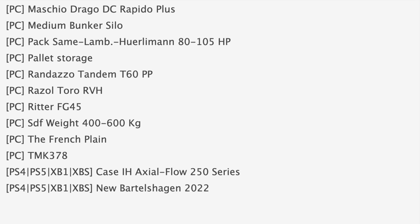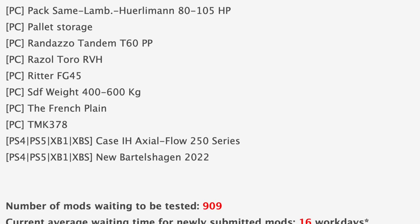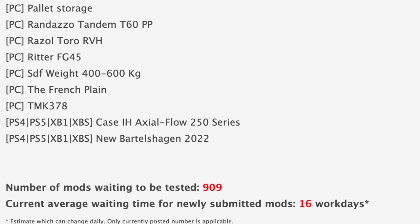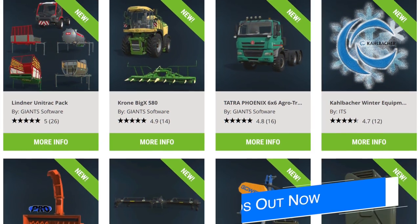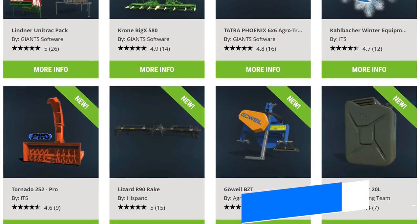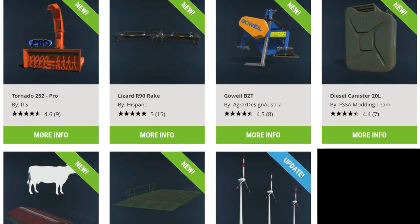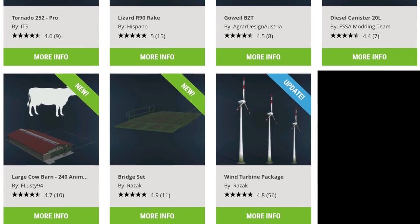And of course, an update to new Barbershocking — that's awesome. With all that being said, we still have 909 mods sitting waiting to be tested, and the current average to have newly submitted mods is 16 workdays, which is about March 29th. In addition to the mods in testing, 11 new and updated mods were released today on the Endgame Mod Hub, including the R90 Front Wind Rower and the Linder Lintrack Pack. I've already made a video showing all of these off — find that video linked in the first pin comment and description below.